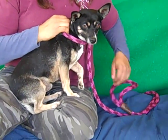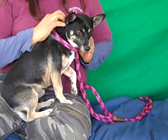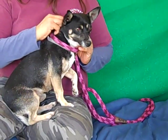Look at this cutie patootie. This is Gatsby. His ID number is A490-0325.